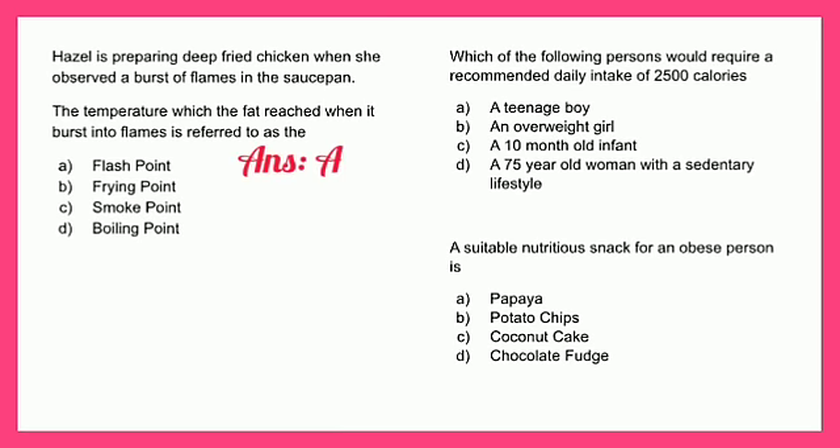Which of the following persons would require a recommended daily intake of 2,500 calories? A - a teenage boy, B - an overweight girl, C - a 10-month-old infant, or D - a 75-year-old woman with a sedentary lifestyle. A teenage boy is the correct answer.